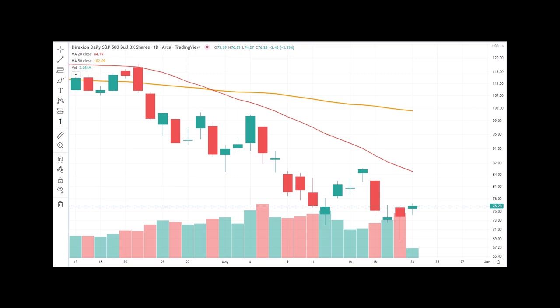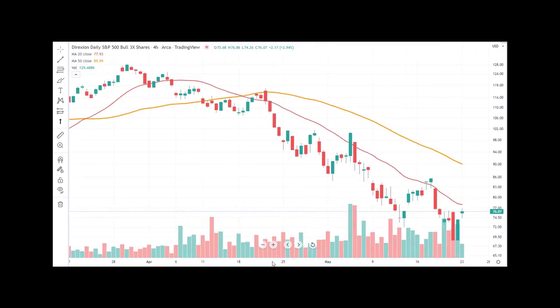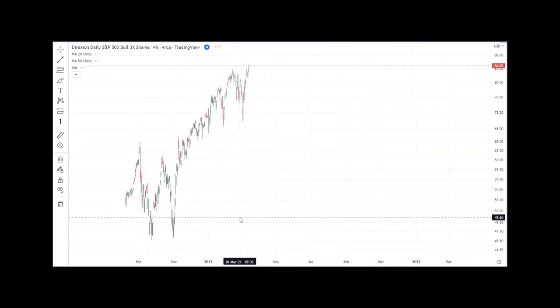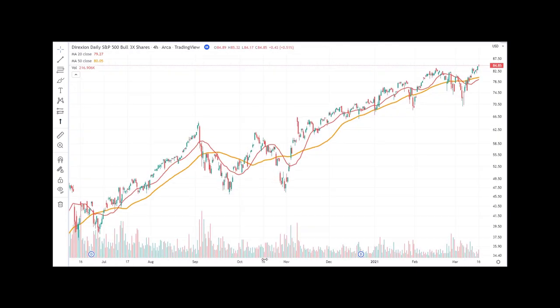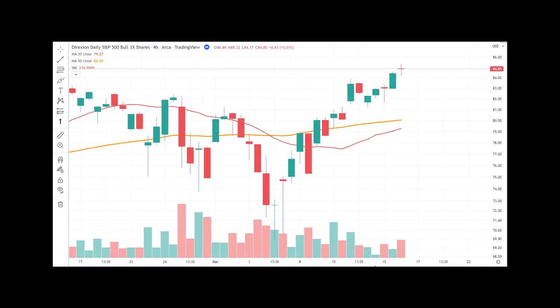Let's jump into the SPXL and make a trade. We can make a longer-term trade, a swing trade, a day trade. Let's go ahead and do an intermediate-term swing trade — something that's going to last two to ten days. I'm here on a four-hour chart on TradingView software, using what's called the bar replay feature. You can go back to any period of time and start from there to make a simulated trade. I like to scroll back and just pick a random date on the four-hour chart.